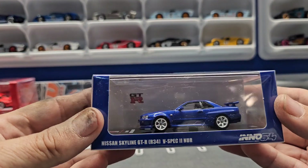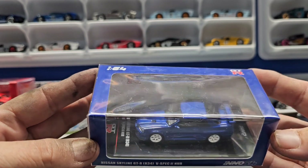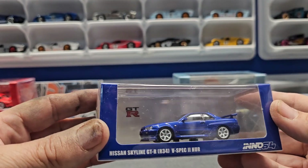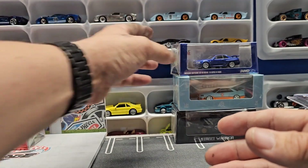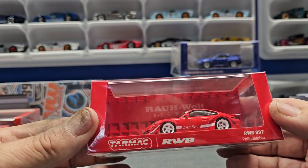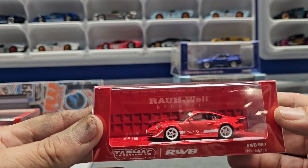And then here's one from No64 in a nice bayside blue — just a nice royal blue with white rims. And this RWB 997 Porsche, I thought, looked amazing.